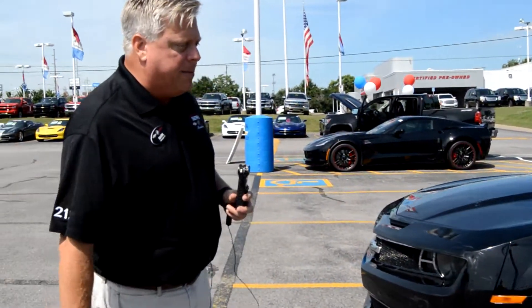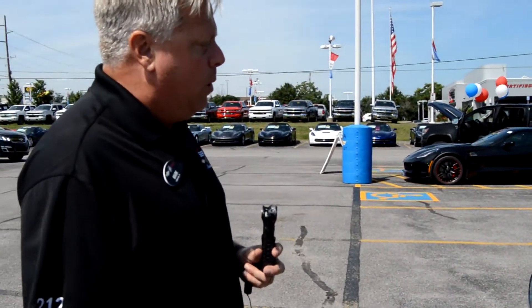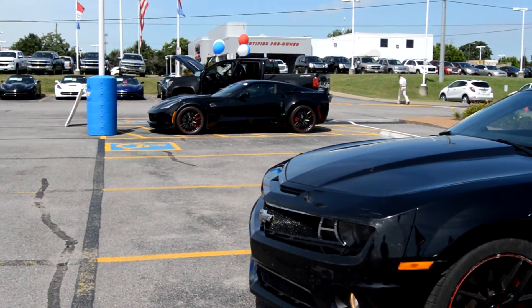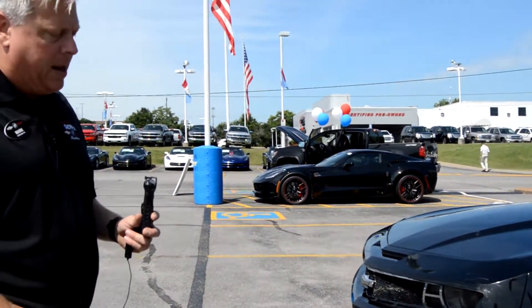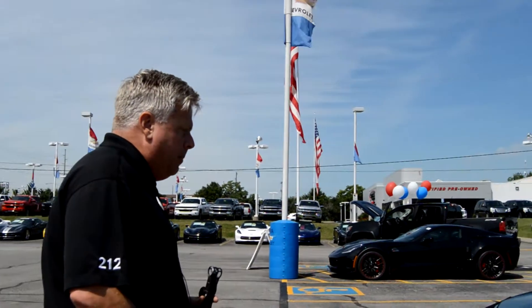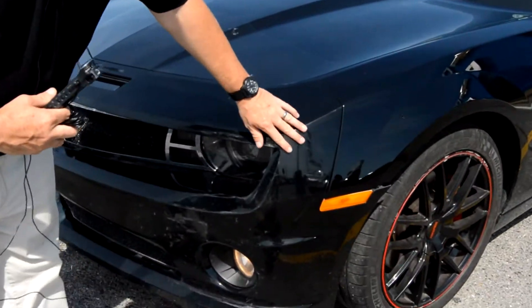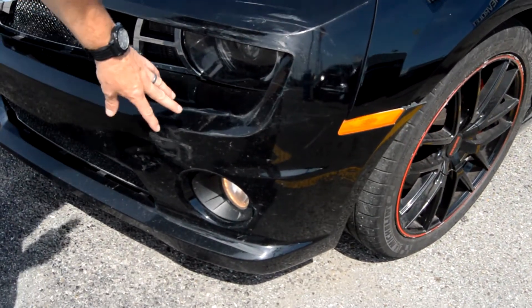But there's some front-end damage that's very apparent they don't want to tell you about. At the price they have this vehicle listed at, with only 75,000 miles, this is a fixer-upper, and it's something that I think would be a neat project vehicle.